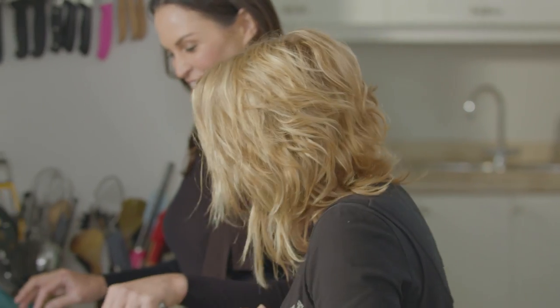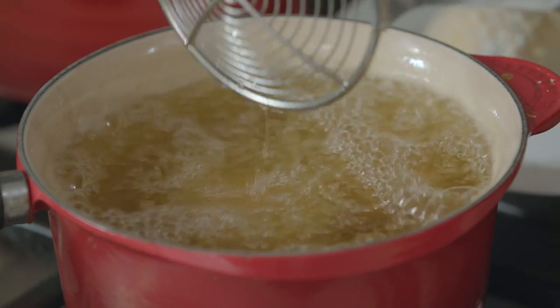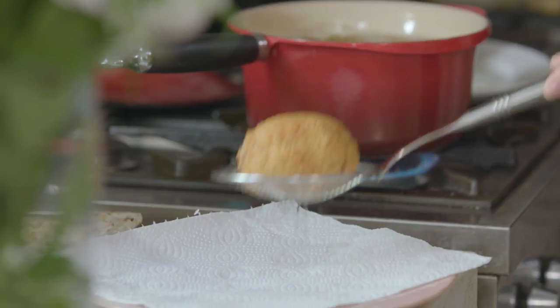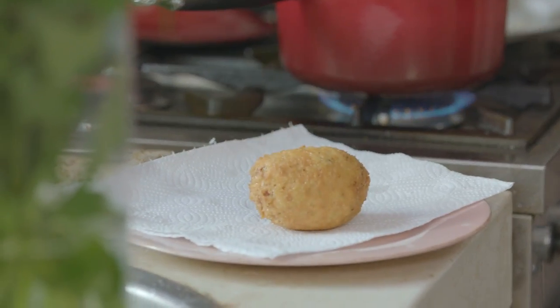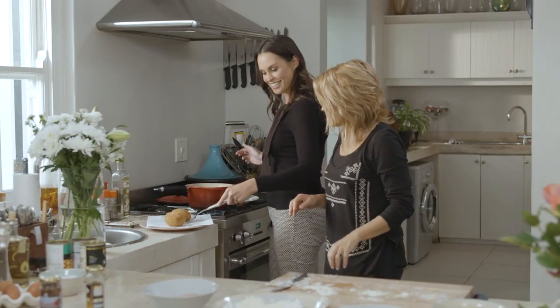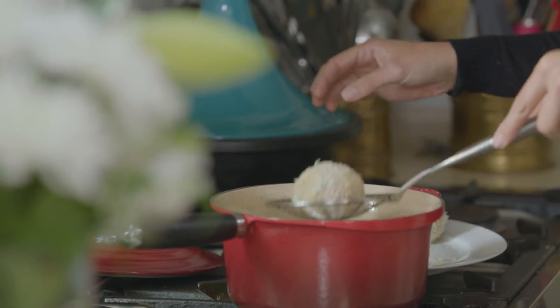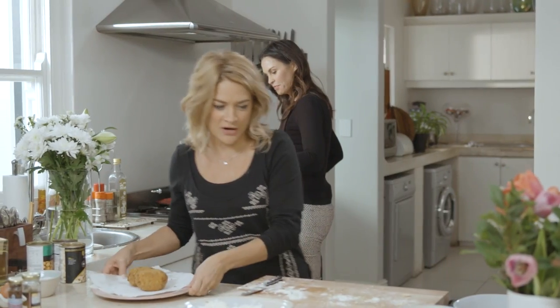How long? I would say six to seven minutes. I think they're ready to come out. Oh, they look heroic. Golden! It's like the goose that laid the golden egg. I'm just going to pop the rest in.